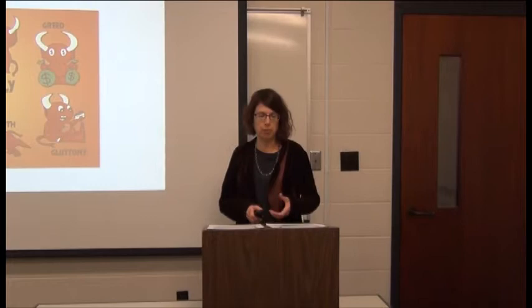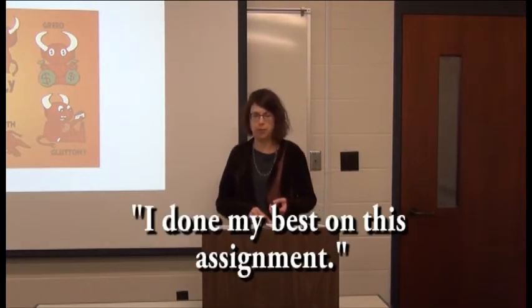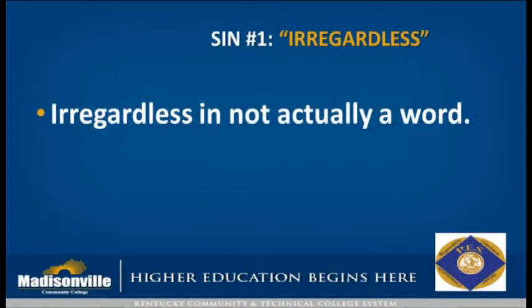English teachers have their own seven deadly sins with respect to grammar. This could be things like 'it don't matter,' 'I seen you at Walmart,' or 'I done my best on this assignment.' But there are also little subtle grammar mistakes that we can make sometimes that maybe we don't even realize are mistakes. So I'm going to talk about these today.